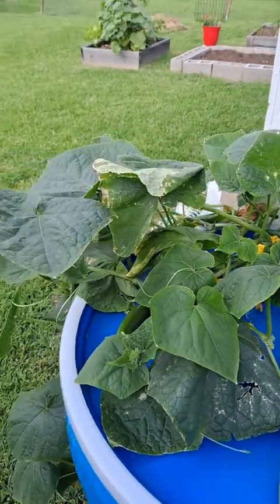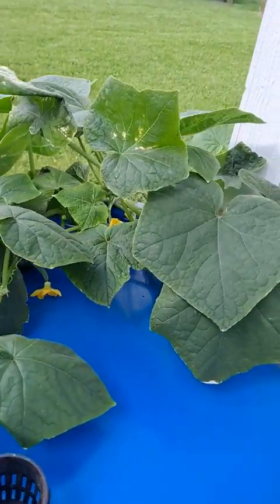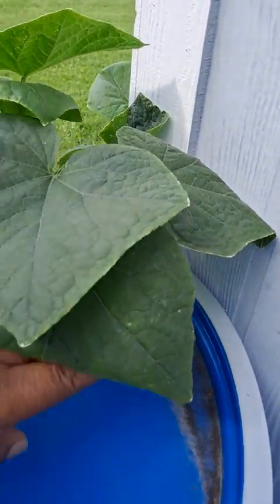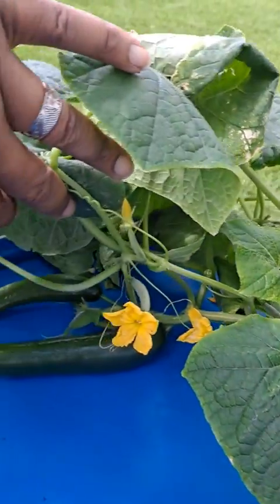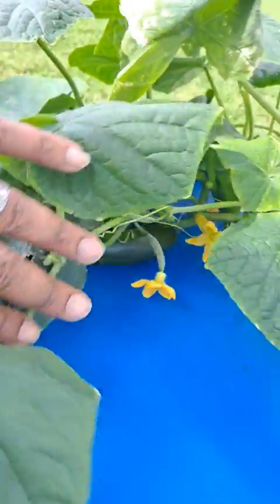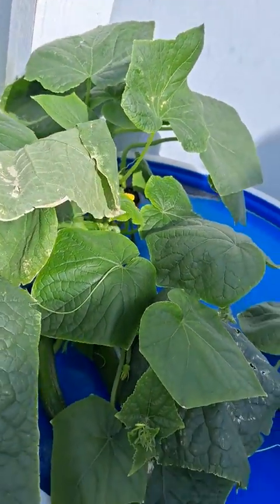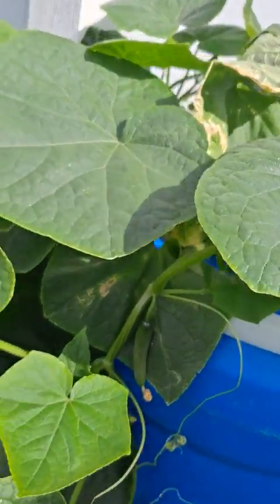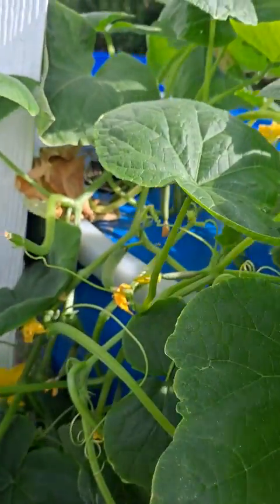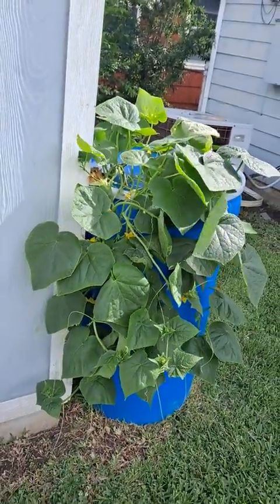It's been about 28 days since my cucumber setup. I set it up on May 31st and as you can see, I have a few cucumbers coming out. This 55-gallon barrel setup I made is really doing well. Let me back up so you can get a better perspective of it.